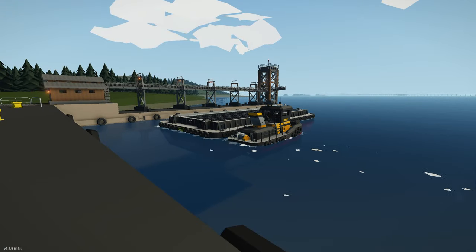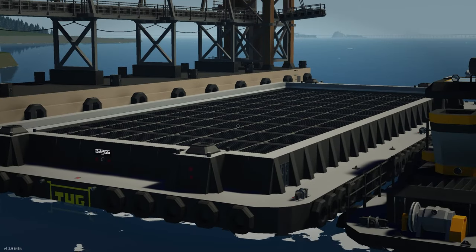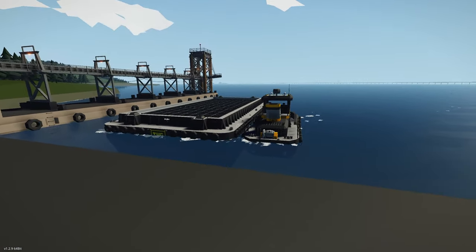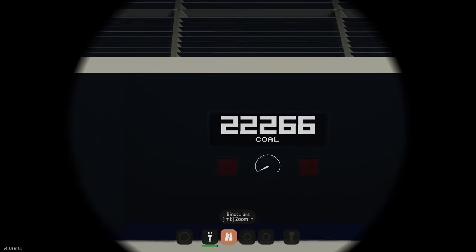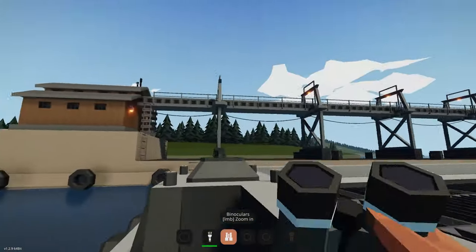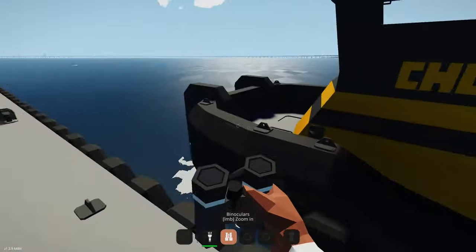Moving on to the next creation, we have the Chug — a pusher tug and barge combo we looked at earlier in the week in the top five. It stores the most coal of all the creations we've seen: 22,000 worth of coal. The barge has a digital readout showing how much coal is inside, plus funnels for offloading and winches all the way through for connecting to the dock.